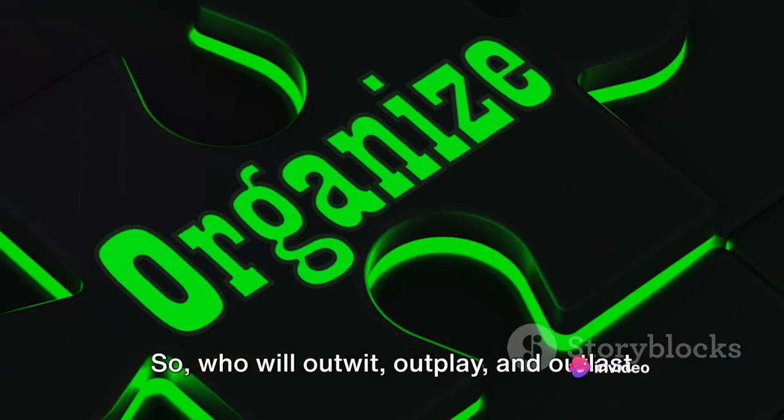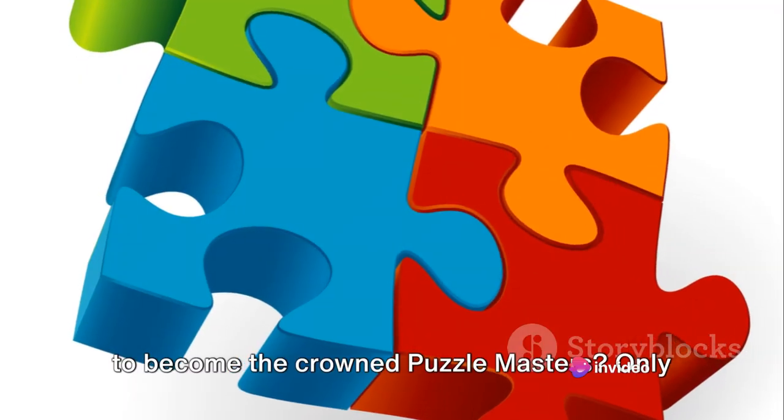So, who will outwit, outplay, and outlast to become the crowned Puzzle Masters? Only time will tell.